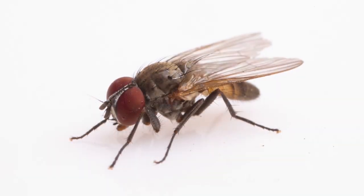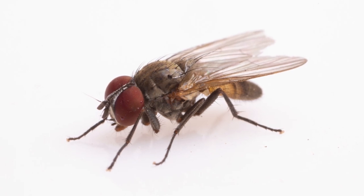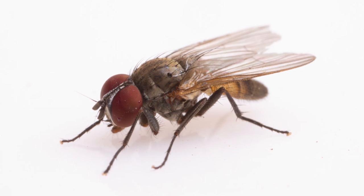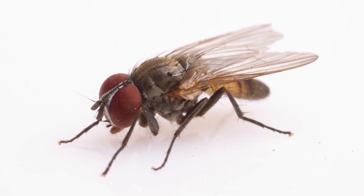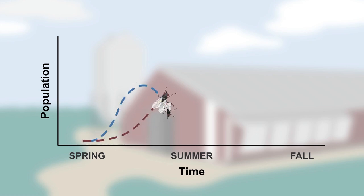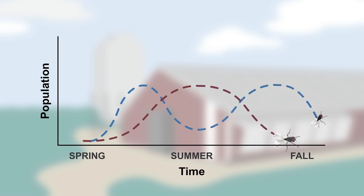Lesser or little house flies can be found on poultry facilities, sometimes in large numbers. This fly is less tolerant of hot midsummer temperatures than the house fly. It often emerges in large numbers in early spring, declines in midsummer when house fly populations are the highest, and may peak again in late fall.